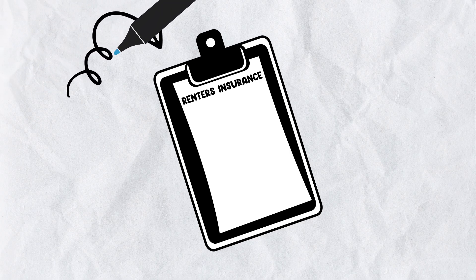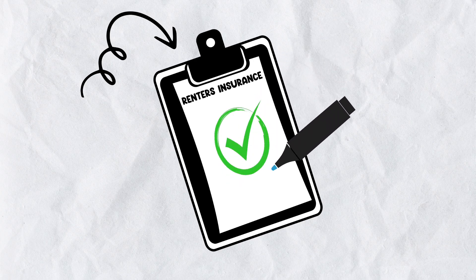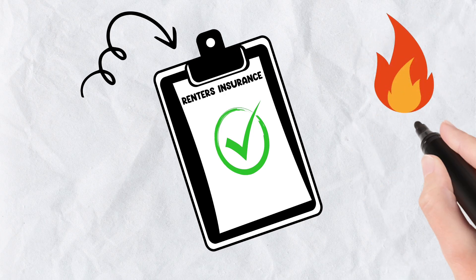Finally, consider getting renter's insurance. While your landlord's insurance may cover the building, it's essential to protect your belongings and liability. Renter's insurance provides peace of mind knowing that you're financially protected in case of unforeseen events like fires or thefts.